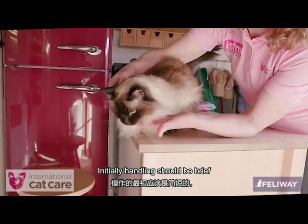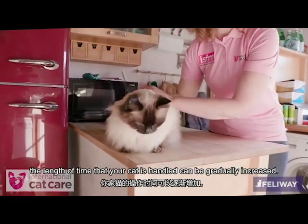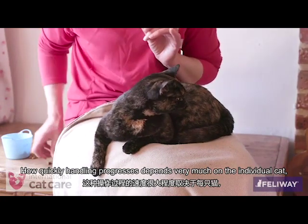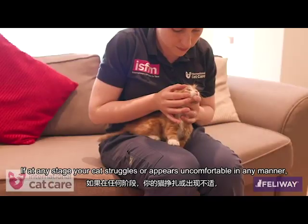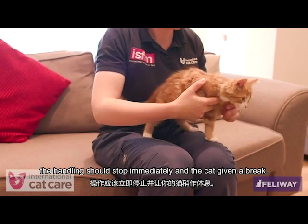Initially, handling should be brief, and as your cat learns that the handling is associated with rewards, the length of time your cat is handled can be gradually increased. How quickly handling progresses depends very much on the individual cat, so always be guided by your cat's body language and how uncomfortable it appears to be.